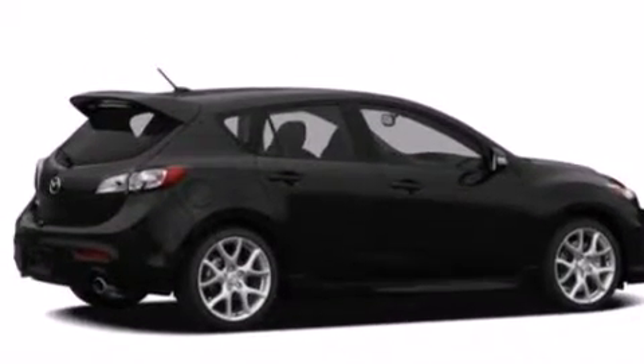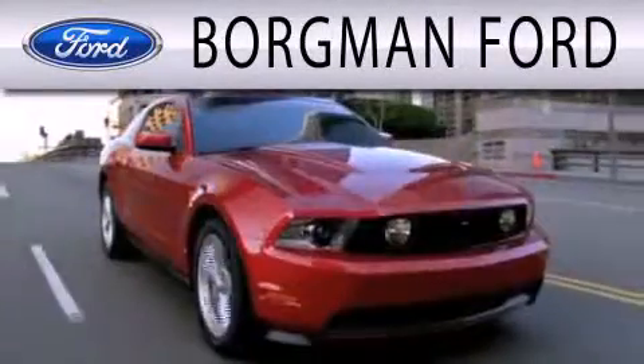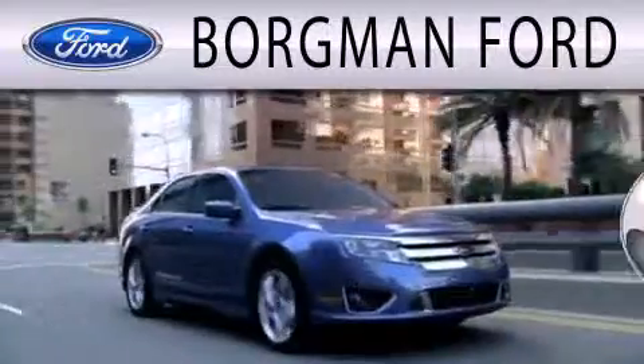This vehicle is sure to sell fast. Call and arrange your test drive today. Borgman Ford is dedicated to doing everything possible to ensure that the experience you have selecting your next vehicle is as pleasant as possible.